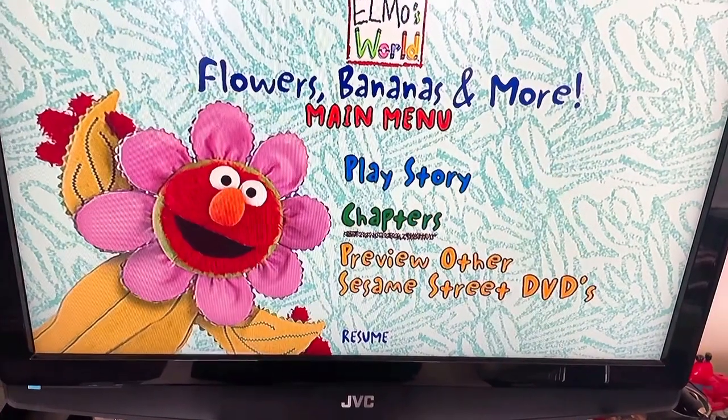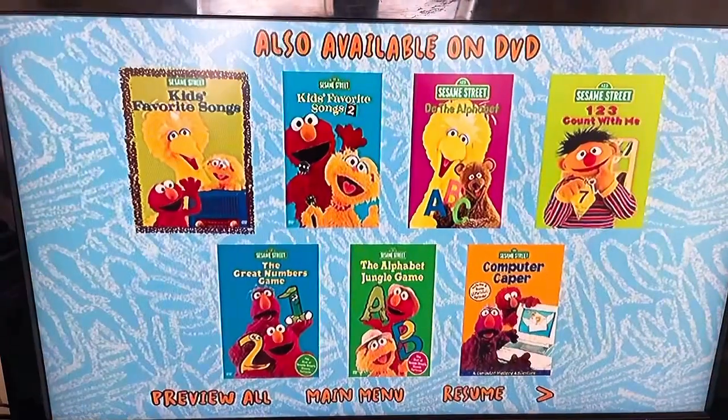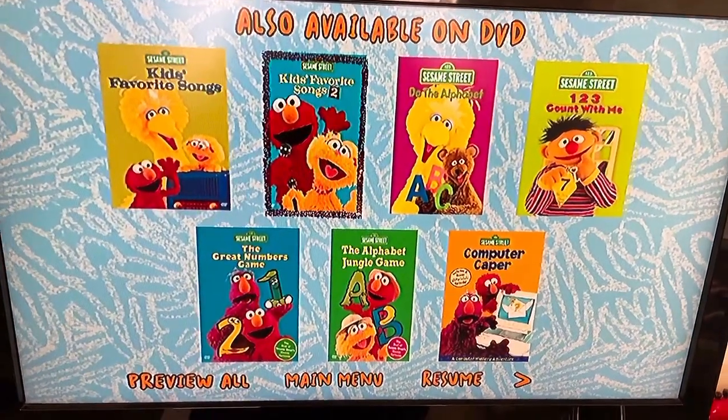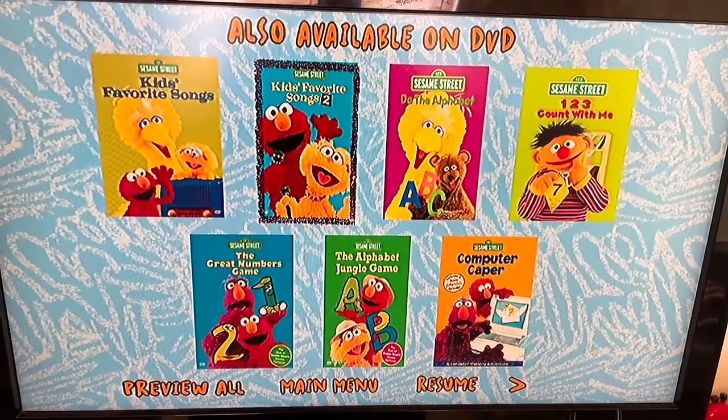Preview other Sesame Street DVDs: Kids' Favorite Songs, which I have that, and Kids' Favorite Songs 2, which I will get in the near future.